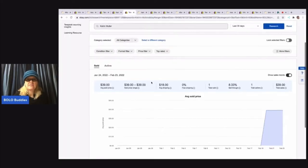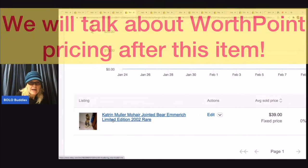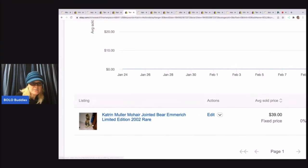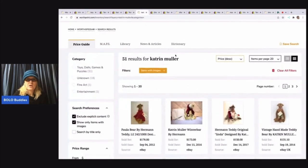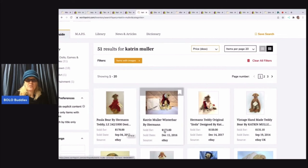So Terapeak is giving me one Katrin Mueller mohair jointed bear, and this one looks to be maybe the one I have. It has the same name, but I don't think it has the clothes and the condition does not look as good. They sold it for $39 — I'm guessing they did not have WorthPoint because they undersold it. Let's look at WorthPoint. Here are some of the Katrin Mueller bears and you can see 178 for this one, 173, 150, 131.